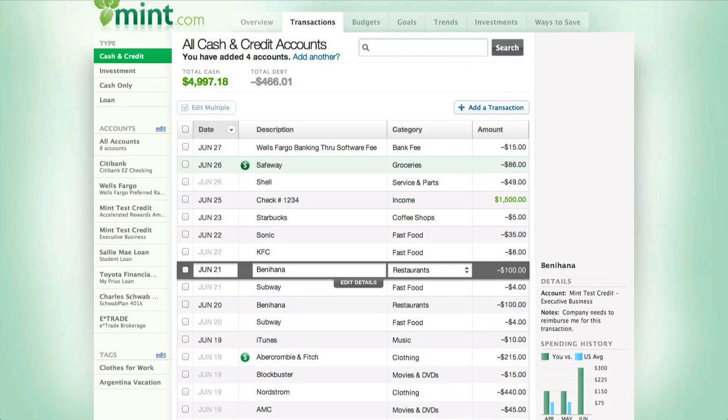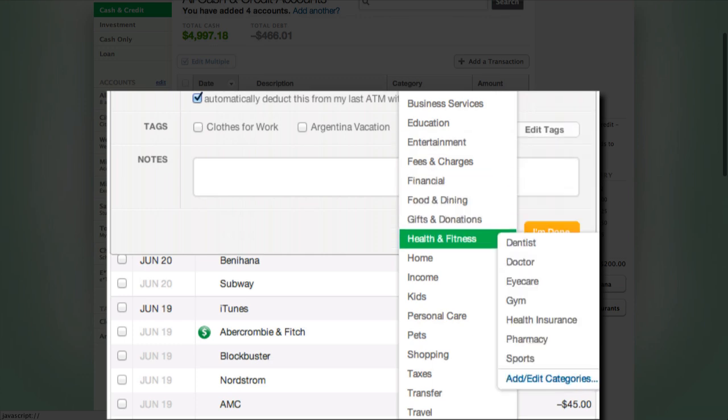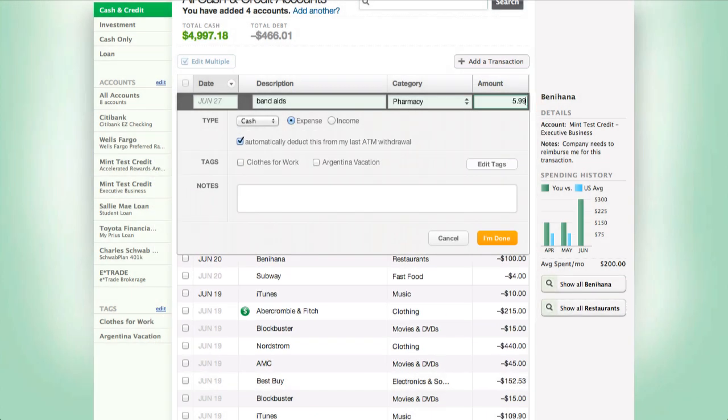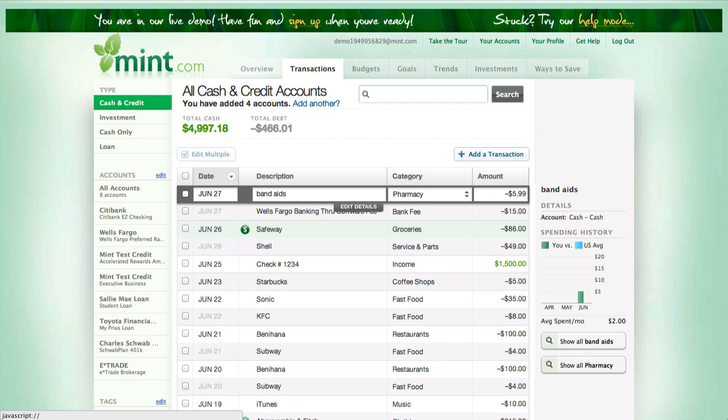If you make a cash transaction, there's no way for Mint.com to automatically get that information, so you must make a manual entry. You do it through this button at the very top of the page. While it's easy, it does take some time. For example, I went to the drugstore and bought some Band-Aids — let's say today, June 27th. Type in Band-Aids, categorization is going to be under health and fitness — pharmacy — and let's assume it was $5.99. That's pretty much it; now it's entered into your transactions and will get categorized within your budget and your trends.